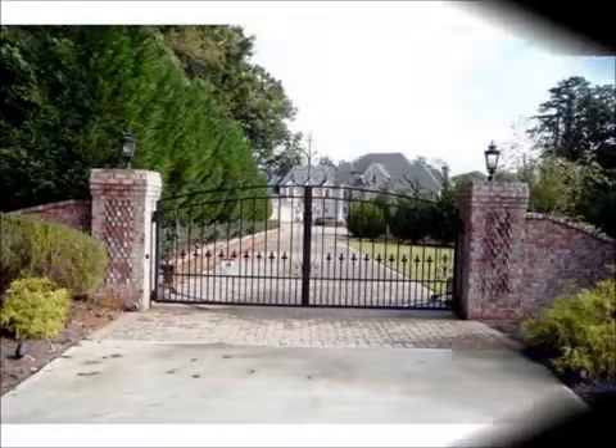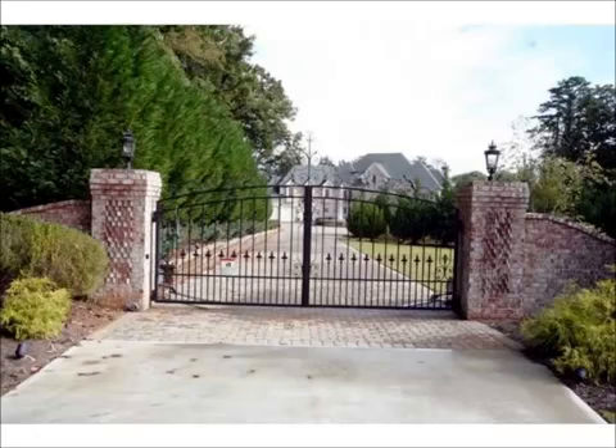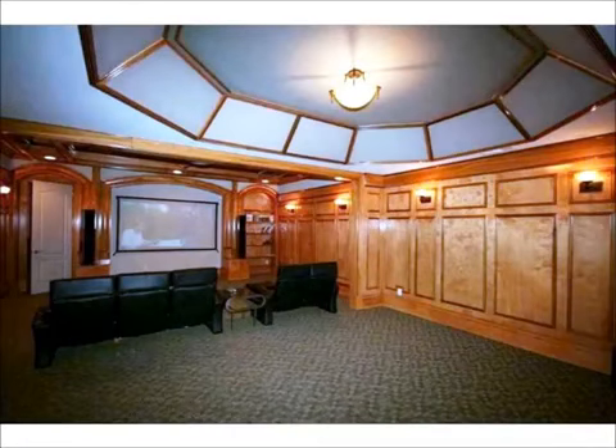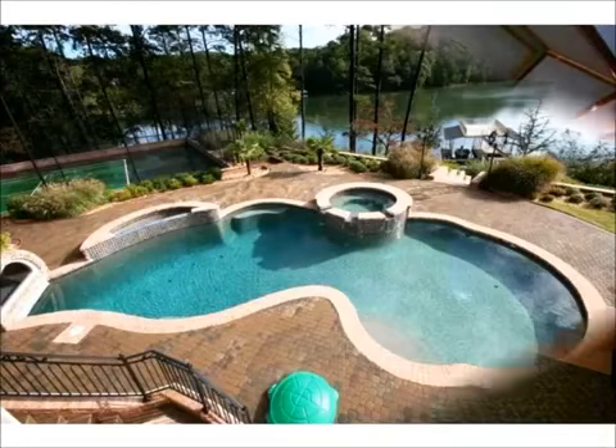This gated estate boasts six bedrooms, eight full baths, and one half bath, and the indoor and outdoor features for endless opportunities for family fun and the pleasure of entertaining.